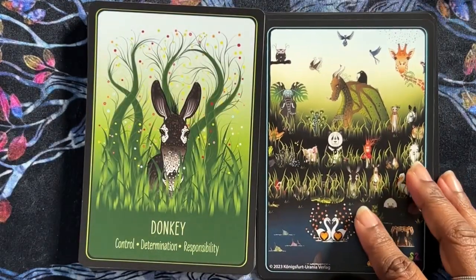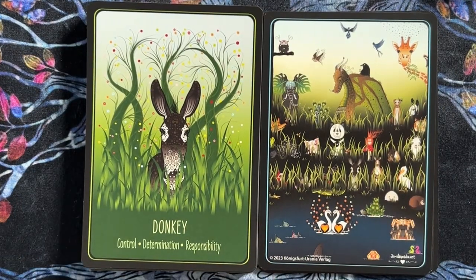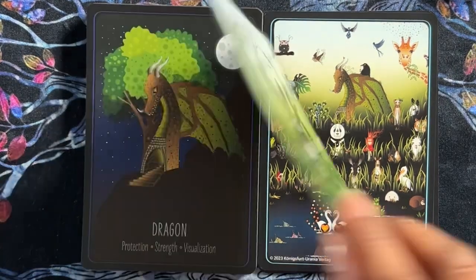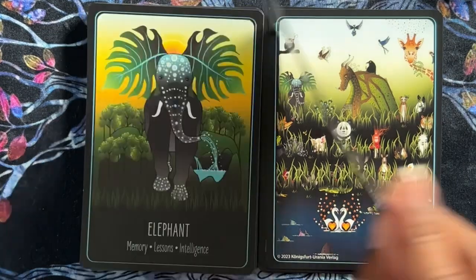Donkey — control, determination, responsibility. Dragon — protection, strength, and visualization. How cute is this dragon? It goes into a cave — or morphs out of a cave.